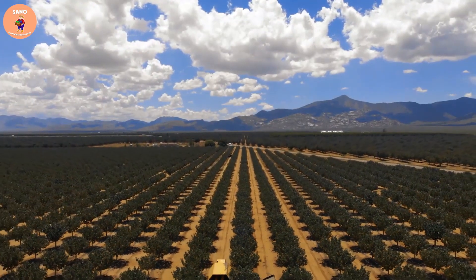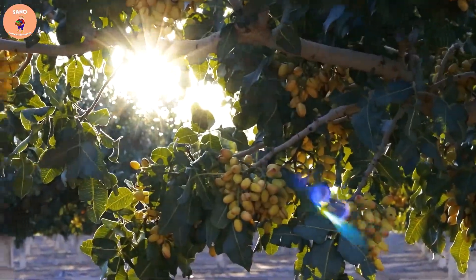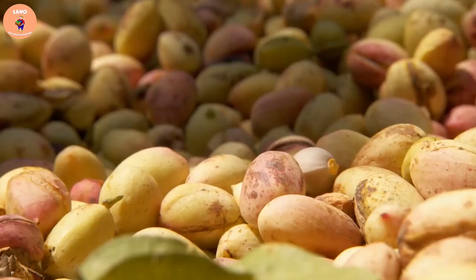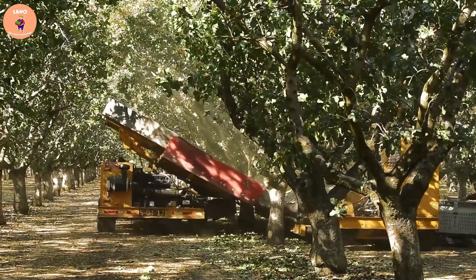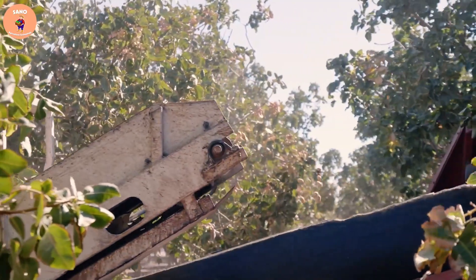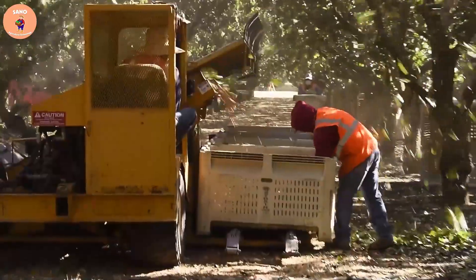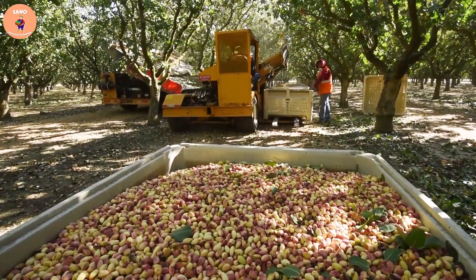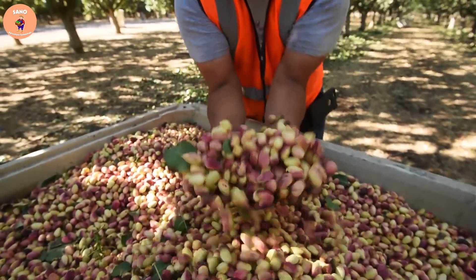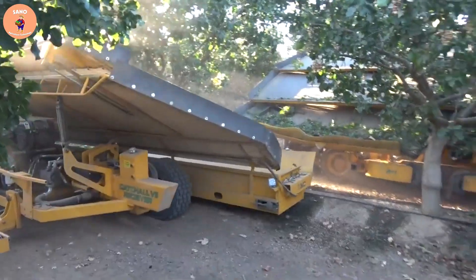This modern machine has a large area harvesting unit which greatly increases the efficiency of pistachio harvesting. Each machine is capable of vibrating trees with different horsepower depending on the structure and capacity of each machine. These machines will be powered by electricity or fuel engines, which will save energy and increase accuracy in the harvesting process.